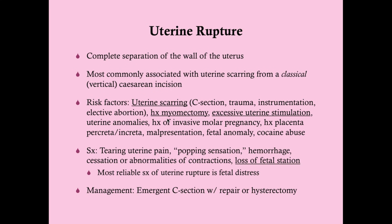Additional risk factors for uterine rupture include myomectomy, excessive uterine stimulation, uterine anomalies, history of invasive molar pregnancy, history of placenta percreta or increta (where the placenta migrates too far into the uterine wall), malpresentation, fetal anomaly, and cocaine abuse. The key ones to remember are uterine scarring, history of myomectomy, and excessive uterine stimulation — from agents like Pitocin/oxytocin, Cytotec/misoprostol, and Cervidil/dinoprostone.